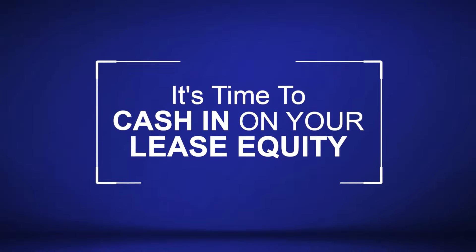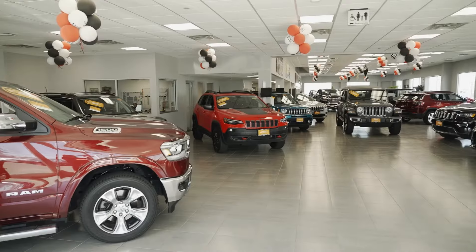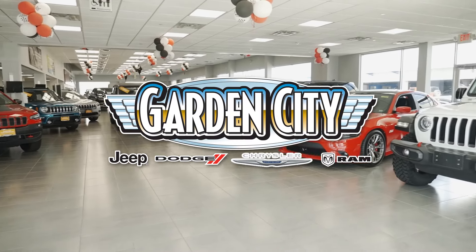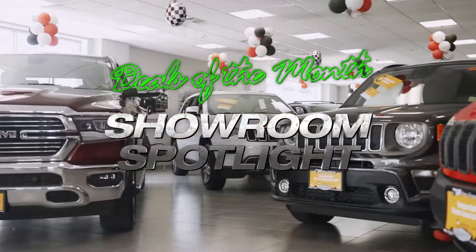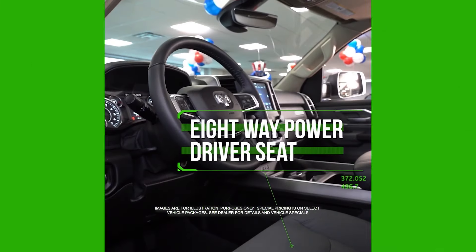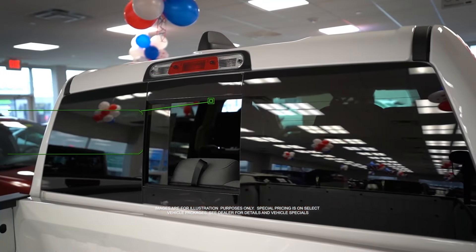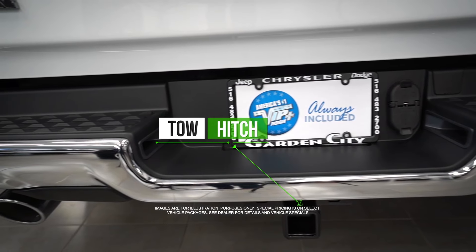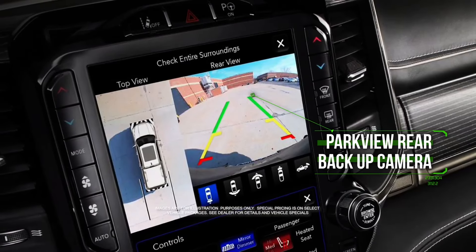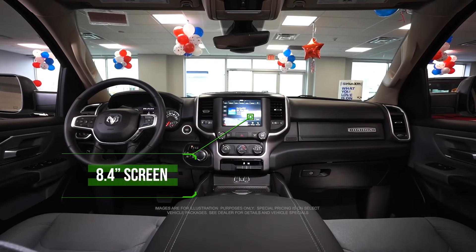It's time to cash in on your lease equity and we're ready to pay. Get the new Ram 1500 Bighorn Crew Cab with 8-way power driver seat, remote keyless entry, power sliding rear window, tow hitch, rear view camera, Bluetooth, 8.4 inch screen and more.